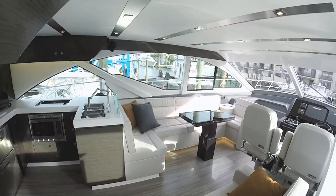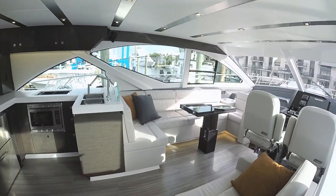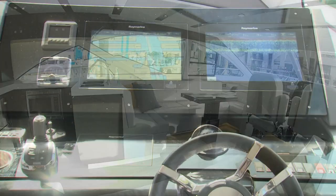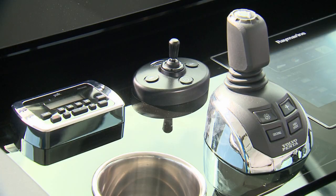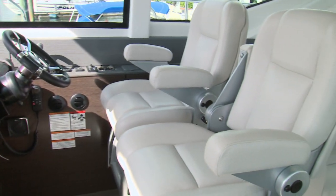The main salon is wrapped with large windows, and the galley aft design leaves a lot of room for the port-side dinette and the starboard-side couch behind the helm. The helm features dual Raymarine touchscreen displays, controls for the Seakeeper gyro stabilizer, and dual yacht-style helm seats.